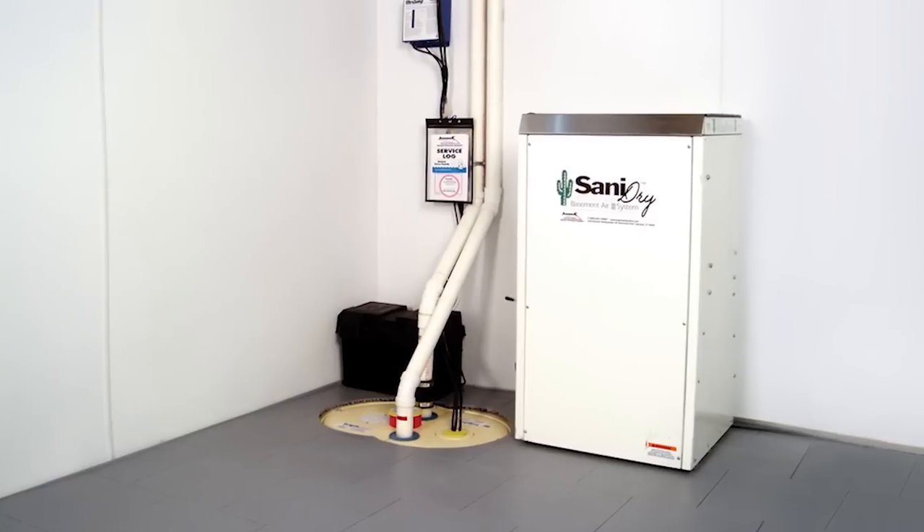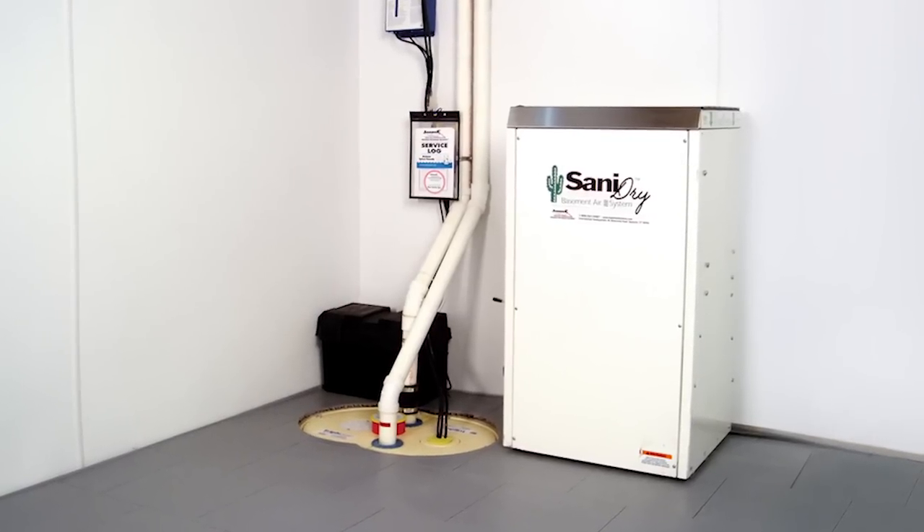Dehumidifiers are great at sucking moisture out of the air, and our standing dryers are phenomenal for that, but they don't provide fresh air exchange. That's the difference — what a heat recovery ventilator will do is provide fresh air whole-home exchange in a very energy efficient manner.